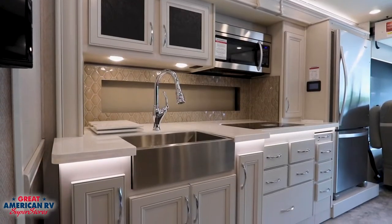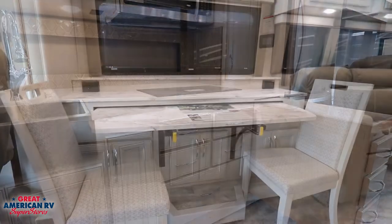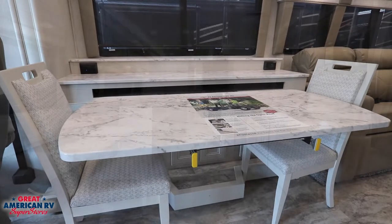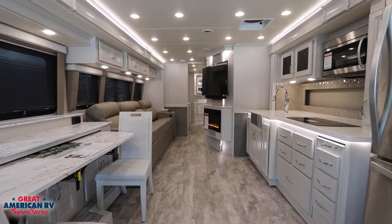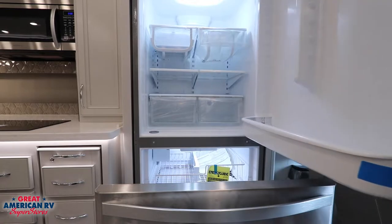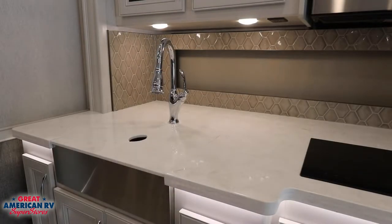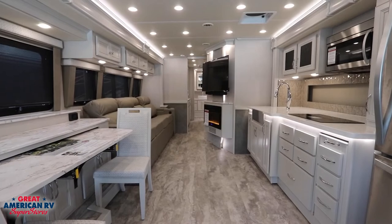The kitchen features a glass tile backsplash and a countertop extension when you need it, and the dinette table pulls out as well. The living space in this Frontier is bright and roomy, and residential style appliances really make it feel like home. You can cover up the apron sink for a little extra counter space when needed.